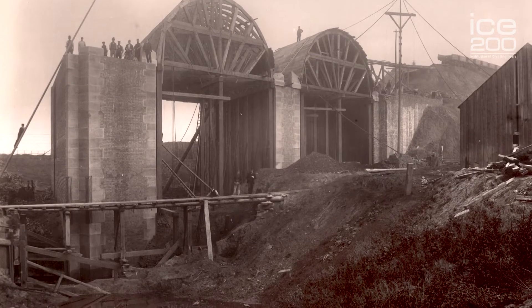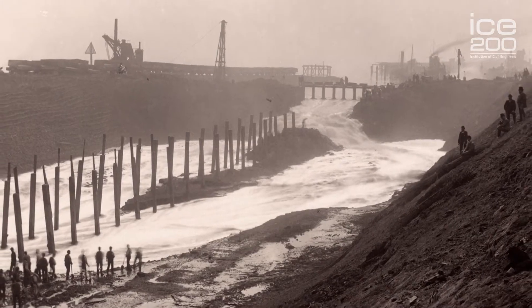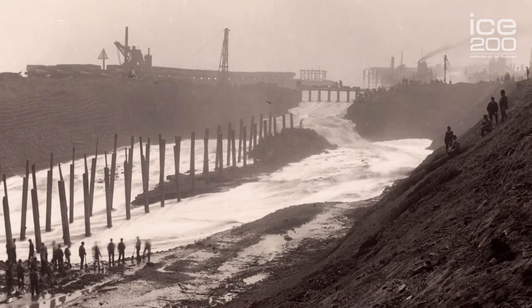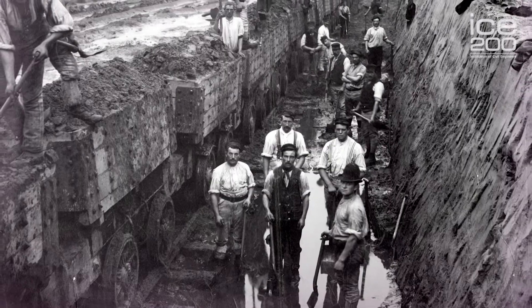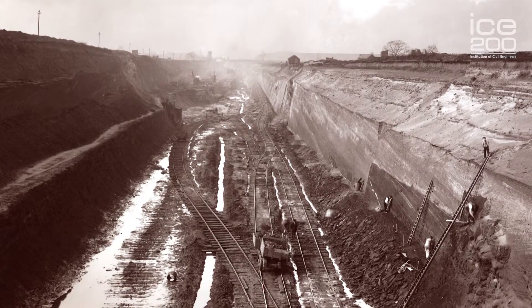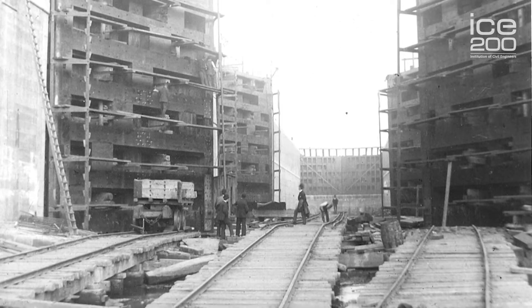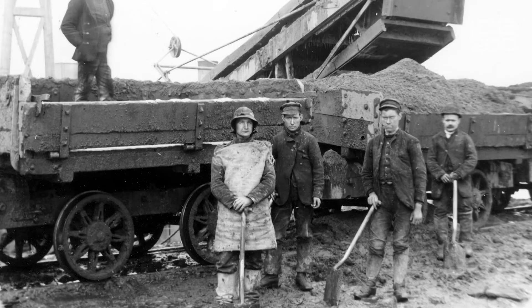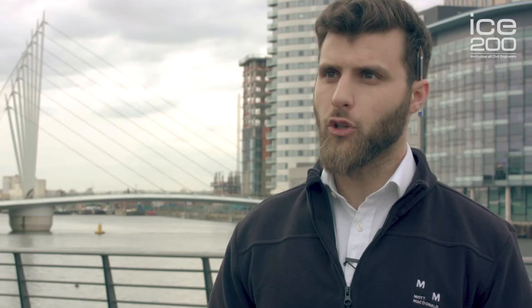Construction on the canal eventually started in 1887 and finished in 1893. At the time, it cost £15 million, which is about £1.5 billion in today's money, so it was a huge project. There were 16,000 navvies working on it, 200 miles of dedicated railway laid just for the operation of the canal, 170 trains, 6,000 wagons, and a total of 53 million cubic tons of earth removed.